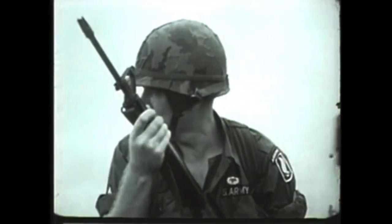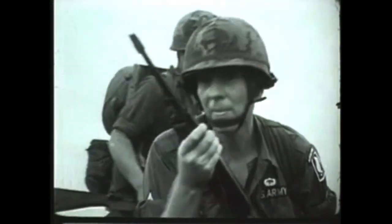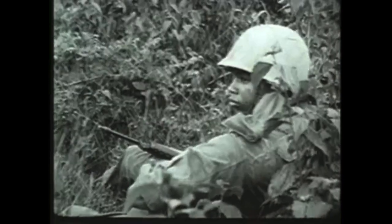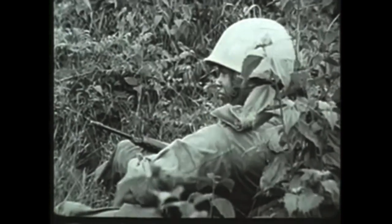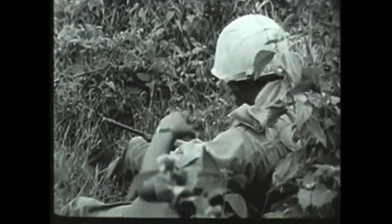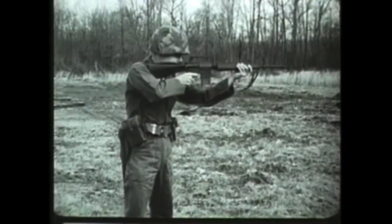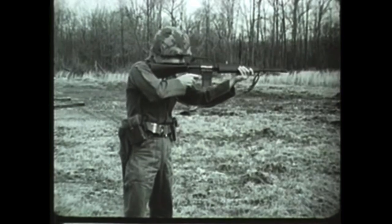For use in areas where extreme mobility is required and ammunition resupply is difficult, a new rifle has been issued to Special Forces, Airborne and Air Mobile Troops of the Army, and to other military forces of the United States. This new rifle is designated the XM16E1.